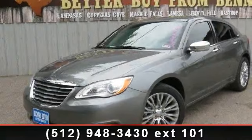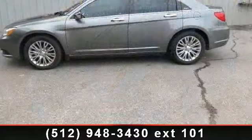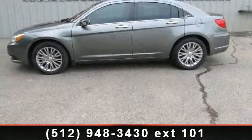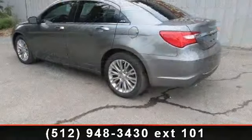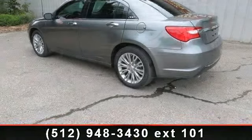Check out this 2013 Chrysler 200 Series Limited. If you are looking for a first-rate auto, this one could be yours today. This vehicle comes with a reliable 6-cylinder engine, connected to a smooth shifting automatic transmission.